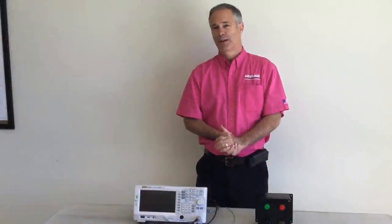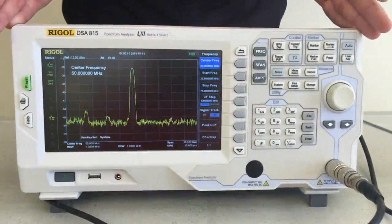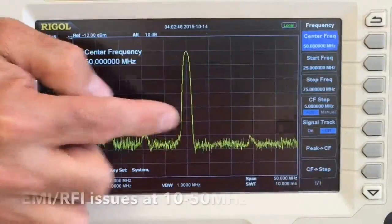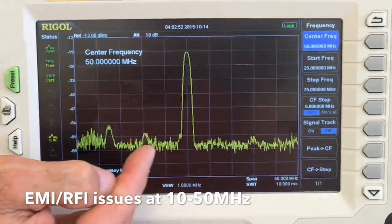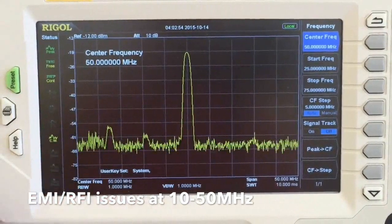Moving to the issue of conducted emissions that affect our unit, we will use a spectrum analyzer. The spectrum analyzer shows EMI issues with our ECU at 50 MHz, as well as some other smaller spikes in the 10–30 MHz range. To meet the required specifications, we must mitigate both the EMI issues as well as protect our unit against transient or ESD events.